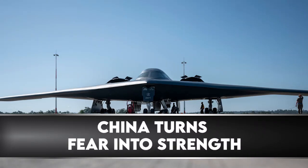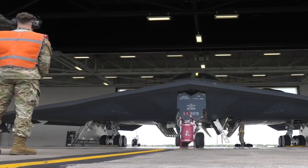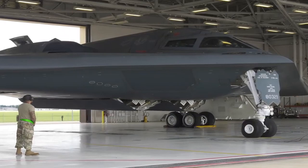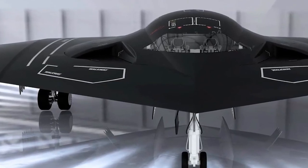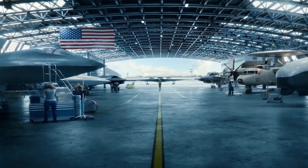Much of the details on the H-20 are still under wraps, but it shows China is serious about matching the military prowess of the United States. The H-20 would give the People's Liberation Army Air Force capabilities that would make it more of a strategic rather than only a regional power.